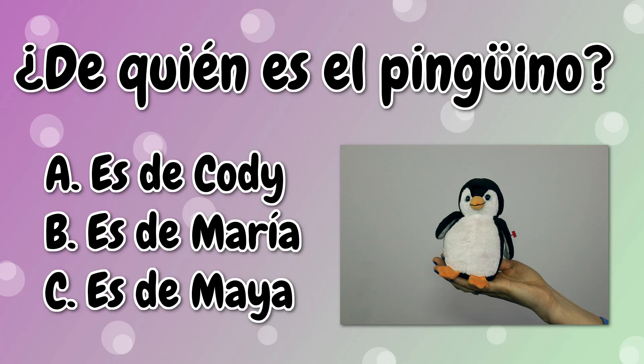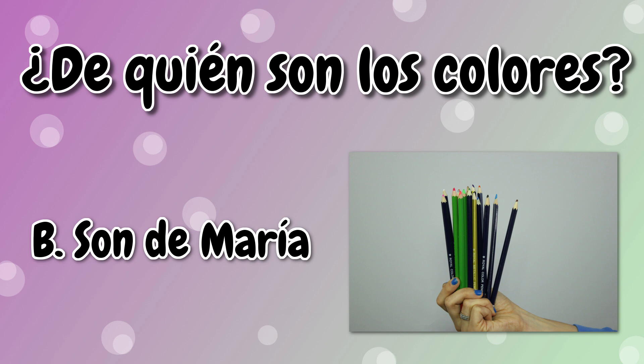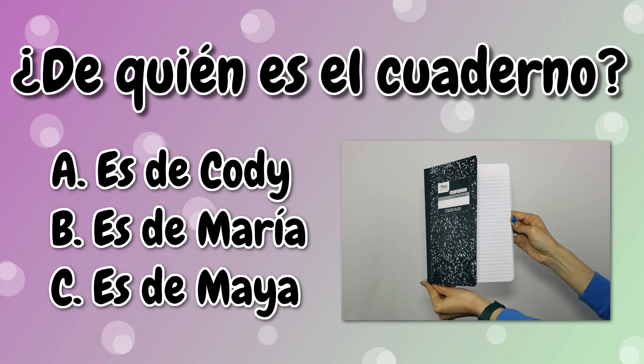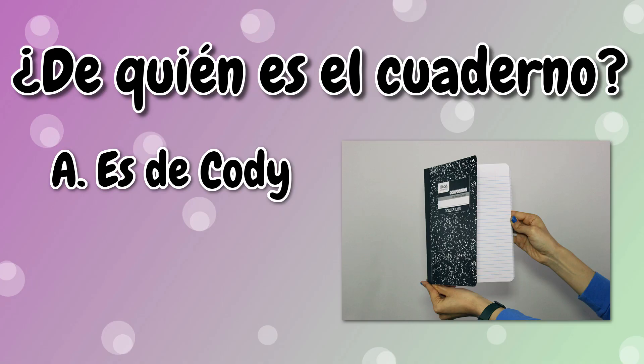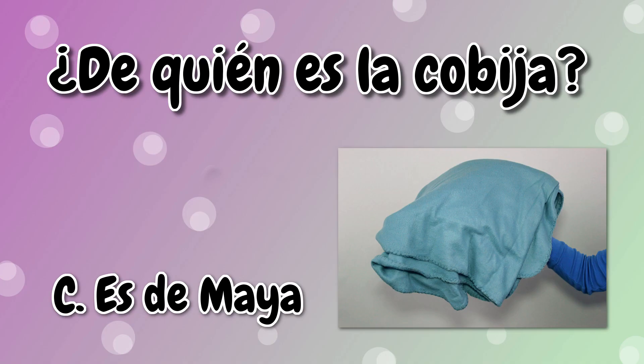Now it's your turn to practice. I'm going to show you some objects and you have to guess who the object belongs to — ¿Es de Cody? ¿Es de Maya? Or es de María. Let's get started. ¿De quién es el pingüino? Es mío. Es de Cody. ¿De quién son los colores? Son de María. Son míos. ¿De quién es el cuaderno? Es mío. Es de Cody. ¿De quién es la cobija? Es de Maya.